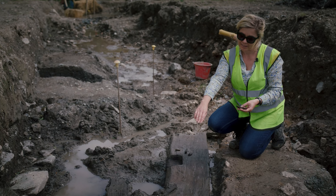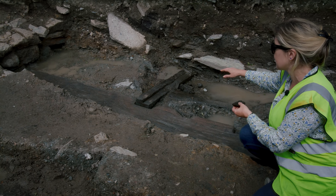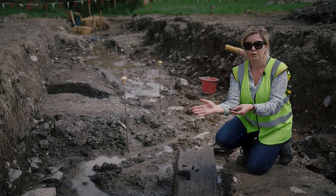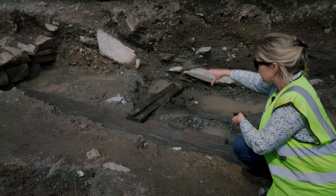Now the top of that timber there is slightly damaged again, but it has a very narrow rebate running across the top, like a little groove or a slot. And that probably held planks or possibly some sort of device that would have held the penstock or the flume, which would have been the chute that brought the water down to the horizontal wheel.